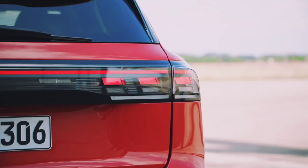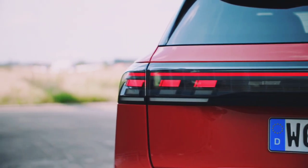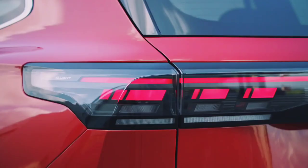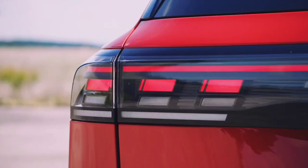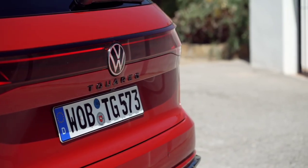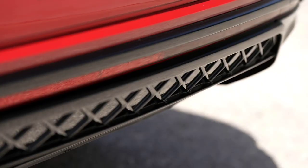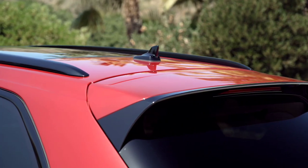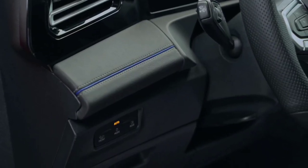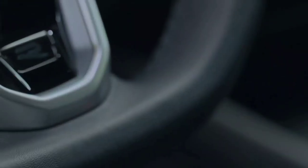Despite being larger and heavier, the monster engine in the Touareg and the standard 8-speed automatic gearbox provide fantastic power. The entry point is a 3.0-liter V6 diesel with 228 brake horsepower, but there are other diesel options available, and also a 3.0 TSI 335 brake horsepower petrol engine. The four-wheel drive means that this power is harnessed and you can enjoy a very comfortable drive on or off-road.